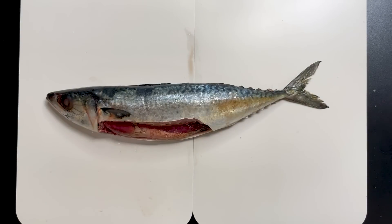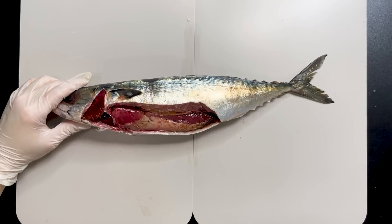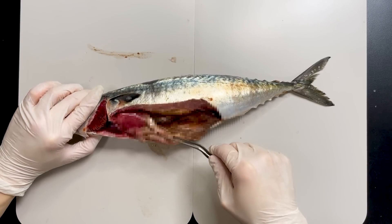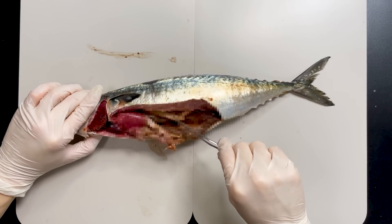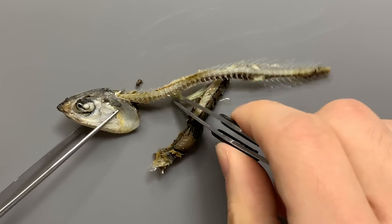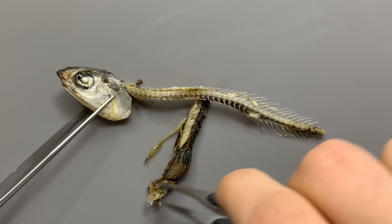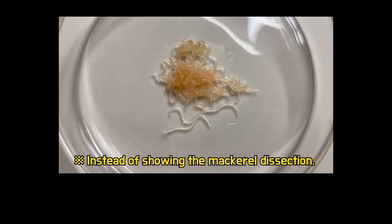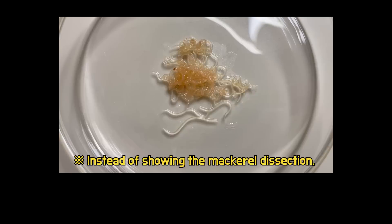Returning to the topic of mackerel, I intended to show the internal structure in more detail, but due to the presence of anisakus, it's not very pleasant to see. The internal organ arrangement of mackerel is quite similar to that of anchovies, so if you're curious, you can watch a video on anchovy dissection. I'll create a video about the anisakus found in this mackerel for the next episode — if you are interested, please watch the video that will be uploaded next.